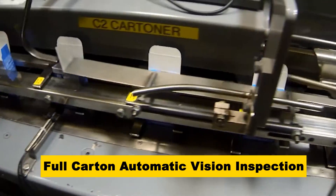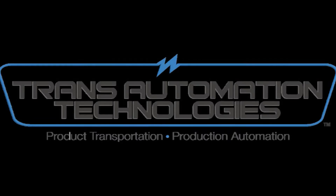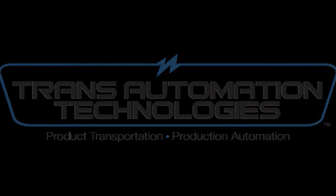To learn more about FANUC America Authorized System Integrator Trans Automation Technologies, please visit transautotech.com.